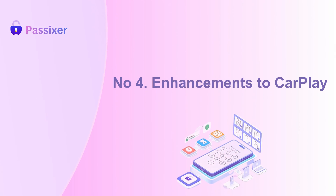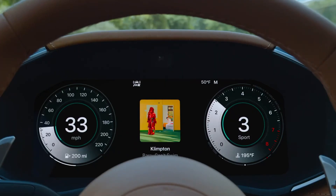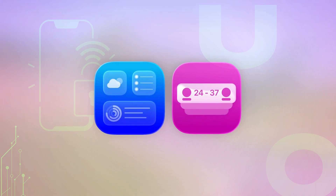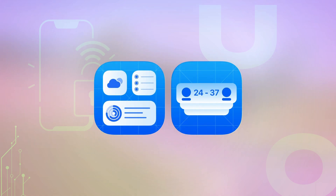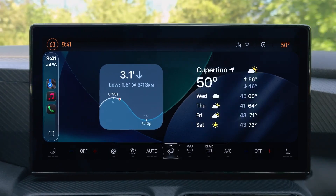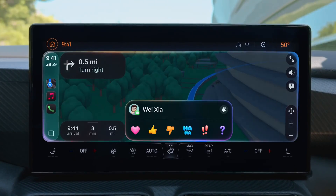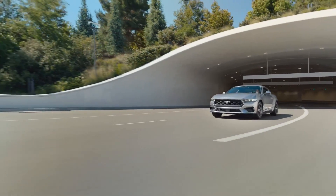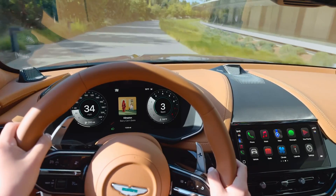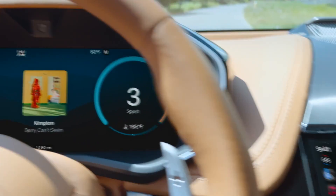Fourth, enhancements to CarPlay. iOS 26 redefines your drive with CarPlay's sleek liquid glass design — translucent, adaptive, and effortlessly modern. Zoom tailors the interface to any screen, while widgets and live activities keep real-time info like weather and calendar right at your fingertips. Messaging gets smoother with quick emoji reactions and pinned chats. When parked, stream videos directly via AirPlay, and for luxury rides, CarPlay Ultra lets you control climate and seats from the dash. It's your car fully tuned to Apple's intelligent, beautiful ecosystem.